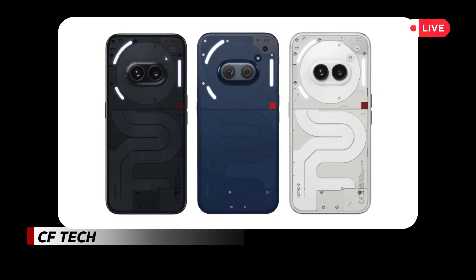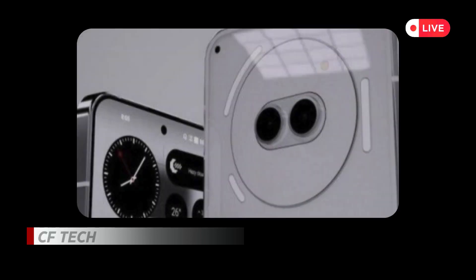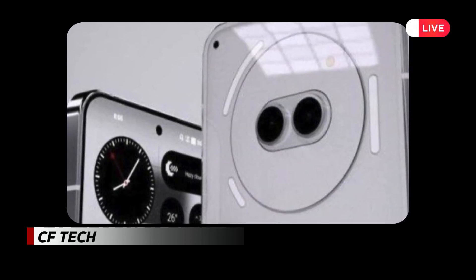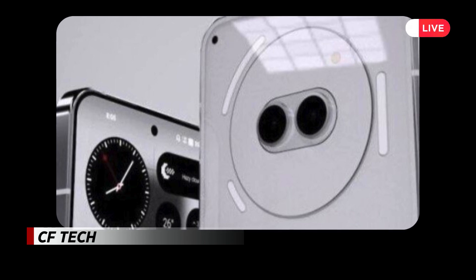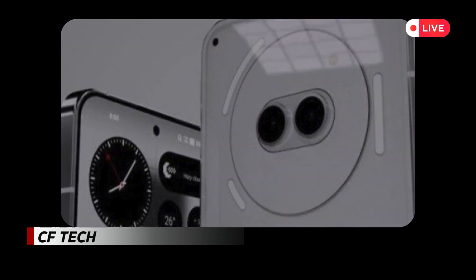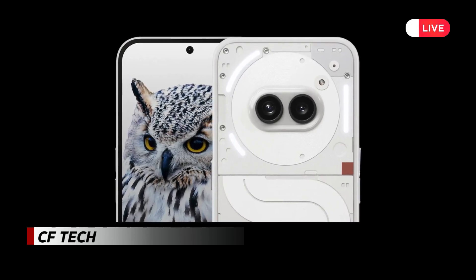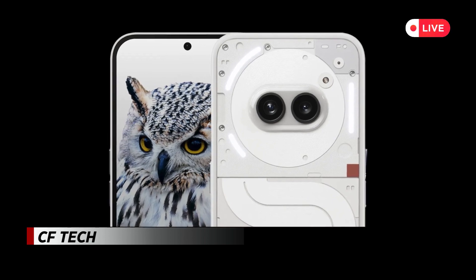With its vibrant new color scheme and limited edition status, the Nothing Phone 2A Special Edition is poised to attract both tech enthusiasts and design lovers. Although it doesn't introduce new features or functionalities beyond the original Phone 2A, its unique aesthetic sets it apart in the competitive smartphone market, making it a distinctive choice for consumers seeking a blend of innovation and artistic design.